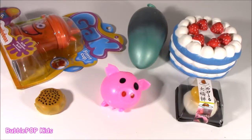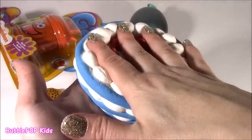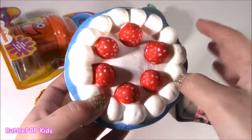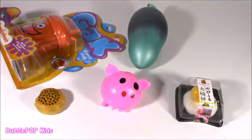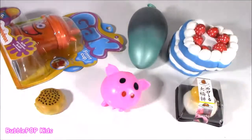Speaking of food, we got two other little foodie Squishy and Squeeze toys here. We got this one — a blue cake. It's got blue icing with little marshmallow puffs and strawberries. And this thing is like supreme. It's got the best squish. Smells like vanilla.